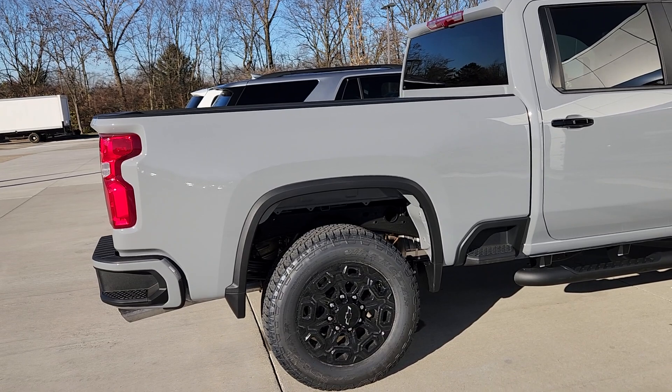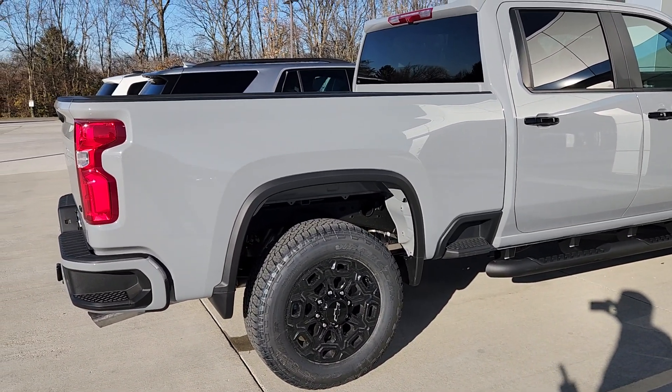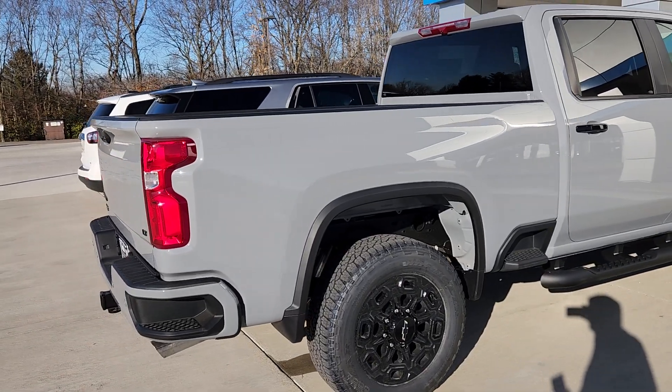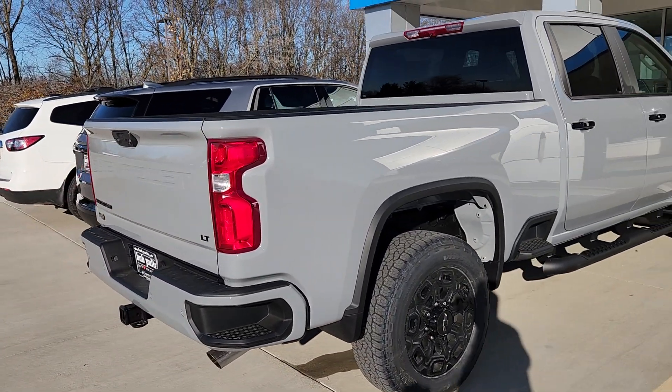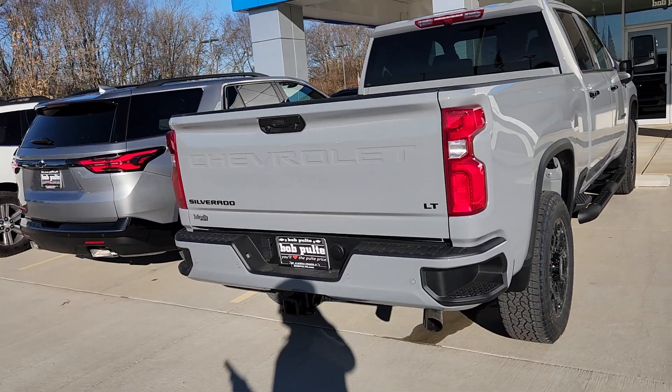I should have started with this — MSRP is $65,060. We are honoring GM employee and supplier pricing. Hopefully dealerships are still doing that everywhere; I know a lot still are not.